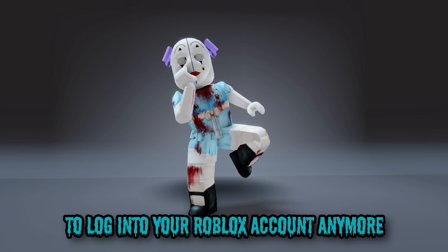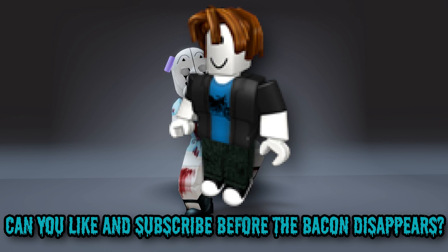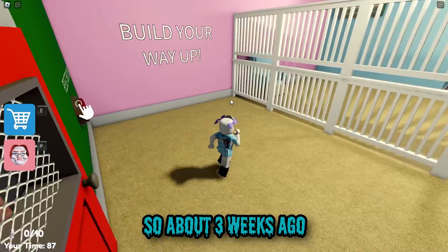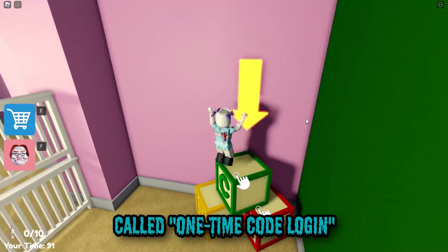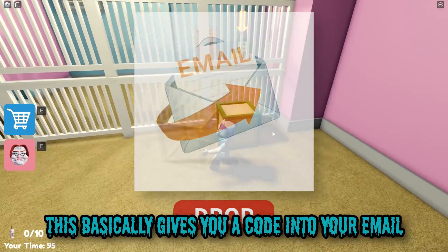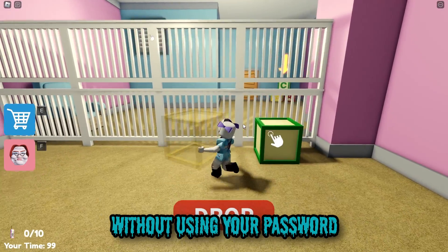You don't need a password to log into your Roblox account anymore. About three weeks ago, Roblox introduced a new feature called One-Time Code Login. This basically gives you a code in your email that you can use to log into your Roblox account without using your password.